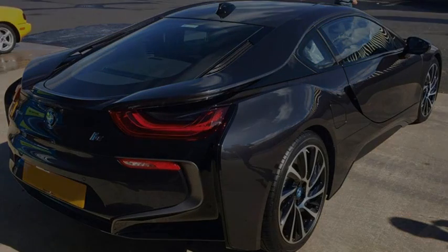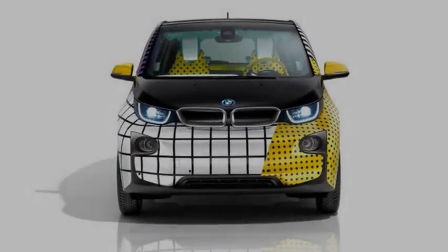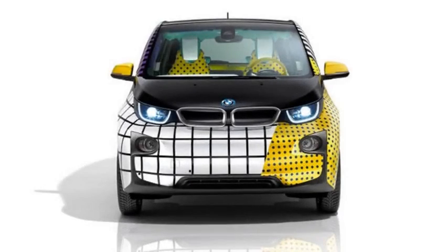You won't be able to walk into a BMW dealer and order a car like this, but take your car to Garage Italia and the artists there will do it for you.